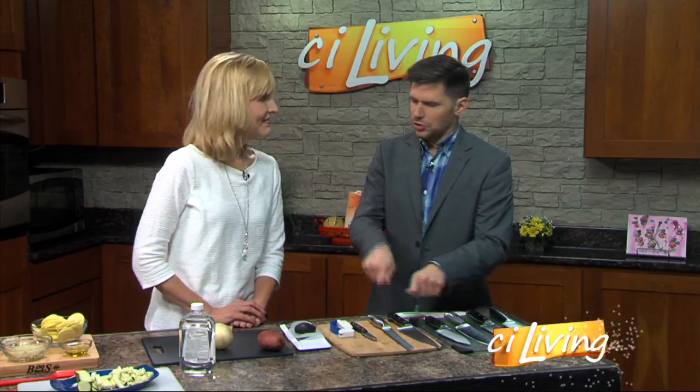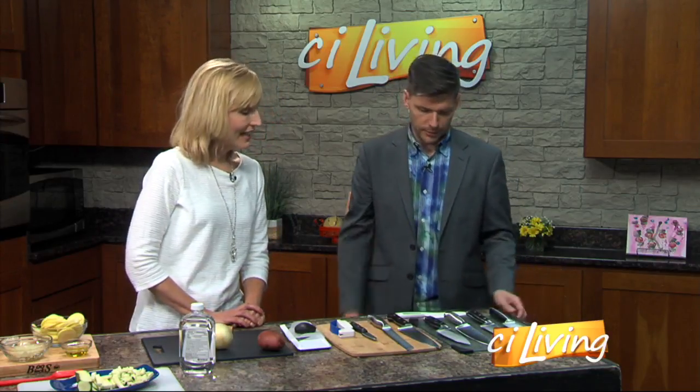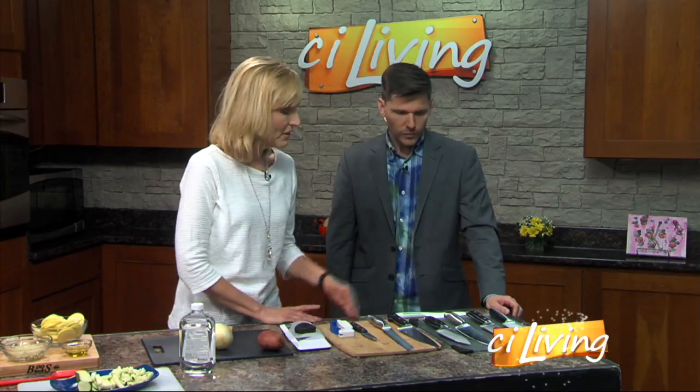I remember when you taught me how to use a knife — that was the first time I'd ever actually been shown how to do it. You can totally mince and chop right. So let's talk a little bit about knives and then what we can do. I have a whole array of knives and cutting boards.